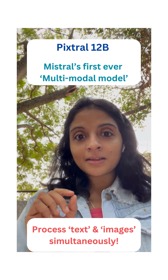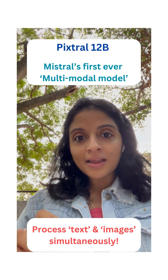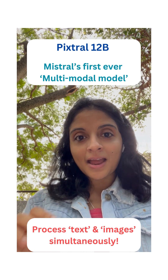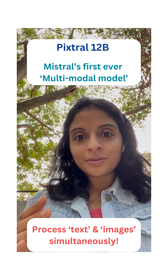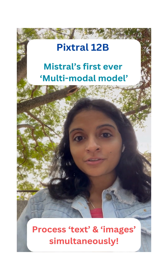Well, these are models that are designed to process and understand both text and images simultaneously, which means that you can now tackle a whole new level of tasks that traditional models could not.